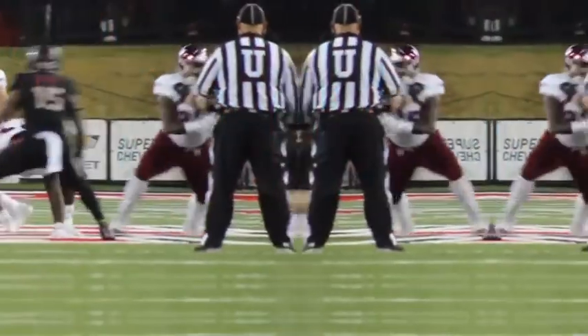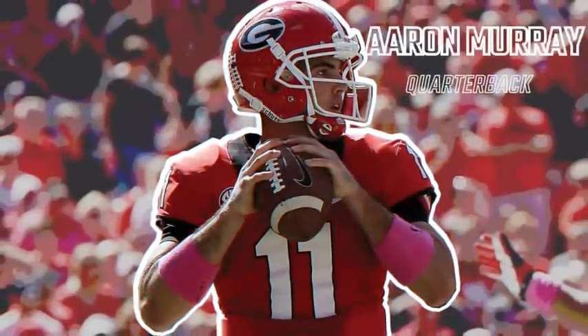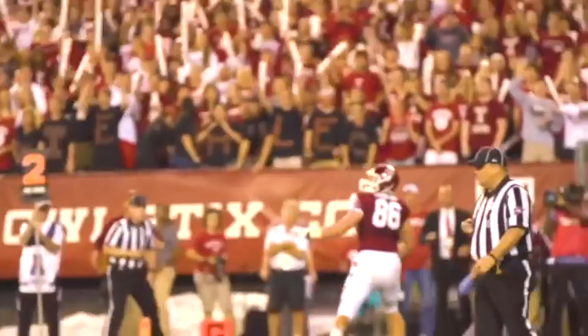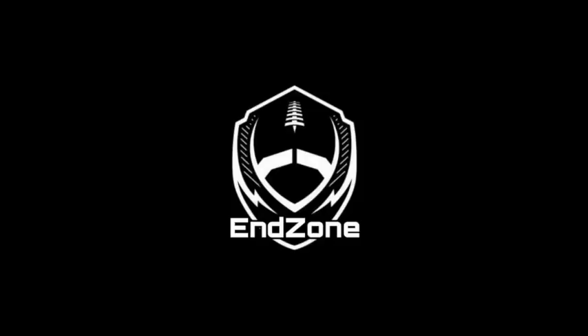Thanks for watching The End Zone! Comment down below what order you think the uniforms should be ranked, and whether you like the XFL uniforms as a whole. Also comment your favorite team. Make sure to like, subscribe, and comment so we can move the chains.